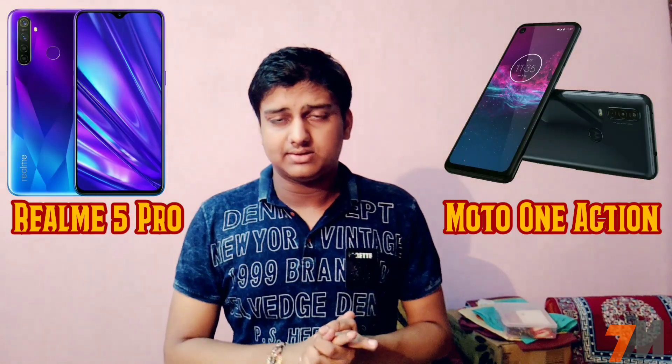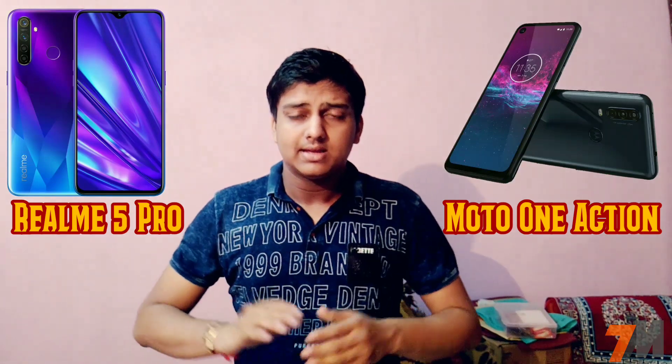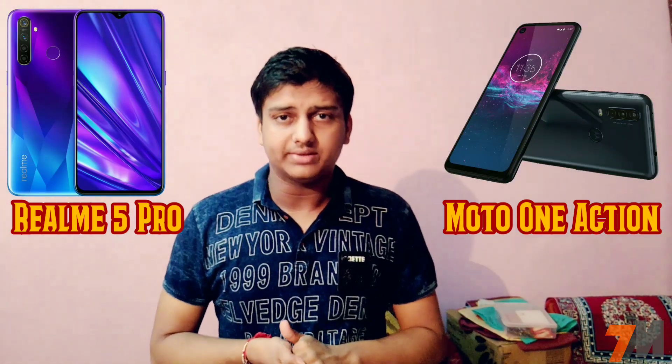Both handsets are available at the same starting price of 14,000 Indian rupees. In conclusion, Realme 5 Pro is definitely the better device — it offers better specifications, so you should buy Realme 5 Pro instead of Motorola 1 Action.